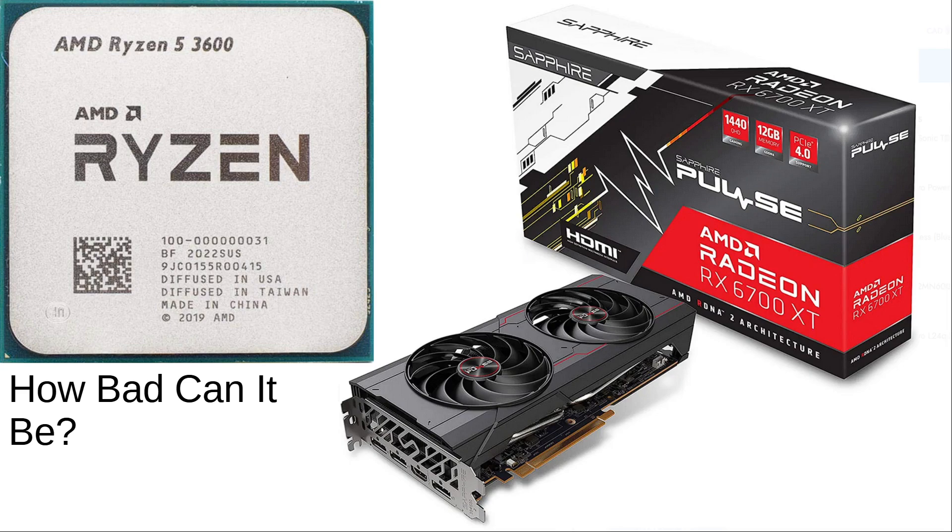We're using this CPU with a 6700 XT, which is kind of a mid-to-high-end GPU. I ran it with several games — all at 1080p and maxed out to either very high or ultra, whatever the max settings were.